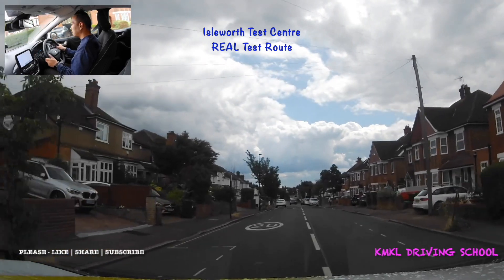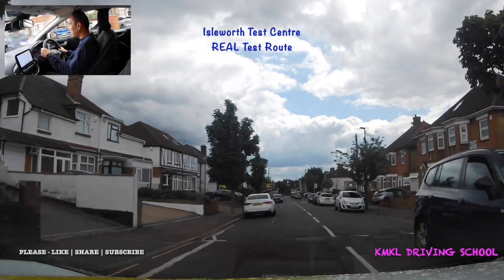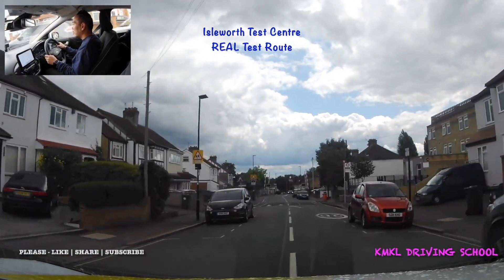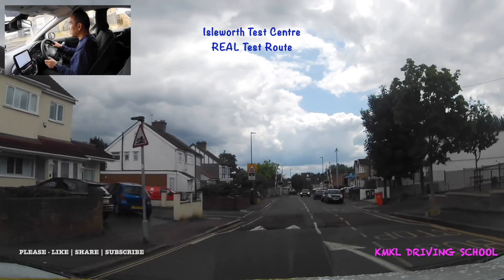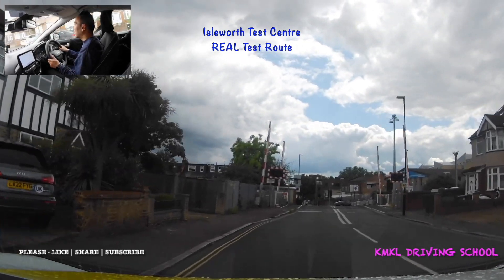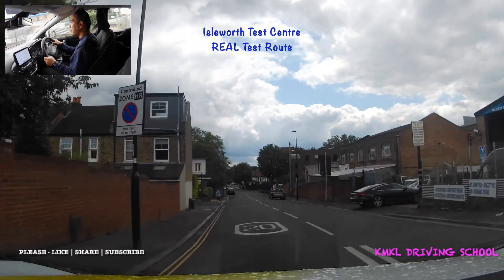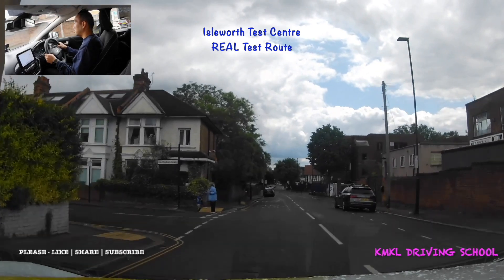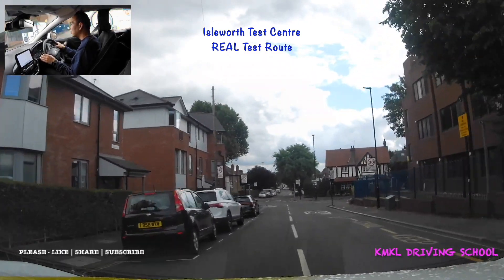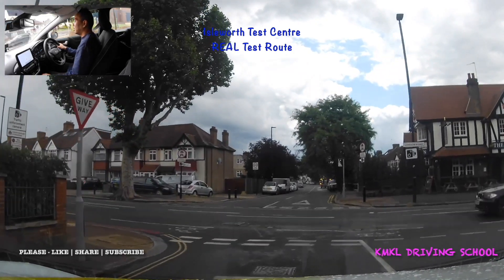I'm back in a 20 mile an hour zone so obviously can't be driving too fast — and I don't want to anyway because there are speed humps and parked cars along this road. Just ahead is a level crossing, which is a place where trains cross the road. When the barriers are up and the lights are off you can proceed — just make sure there's nothing in front of you so you don't block the train tracks. At the end of the road I'll be turning left: checking middle and left mirrors, left signal on, slowing down, clutch down, back into first gear.